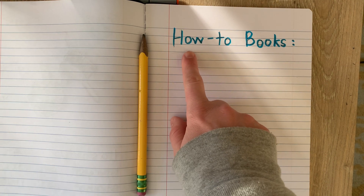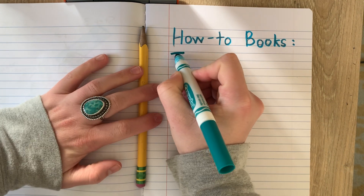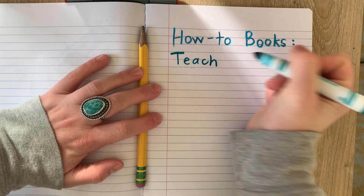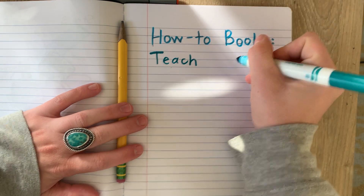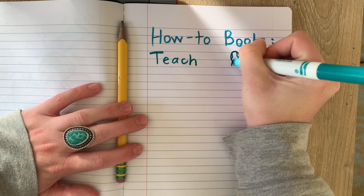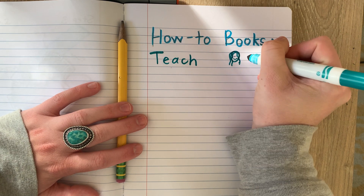So when we write how-to books, the big goal that we need to be following is that we need to be teaching something. Step one is definitely to teach. The whole point of these books is that you're teaching something. So if you're just telling me things that you like, it's not going to work. So let's draw a quick picture — in this case I'm going to draw me teaching something.